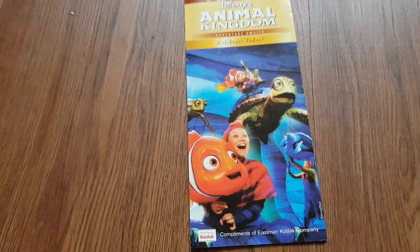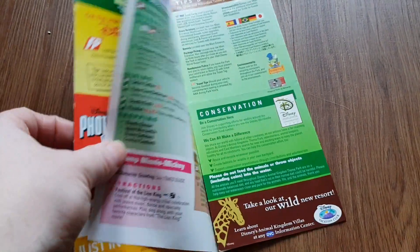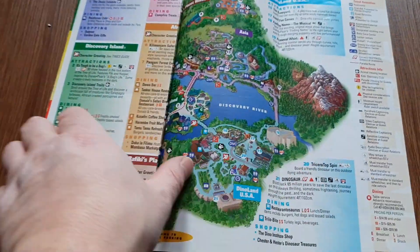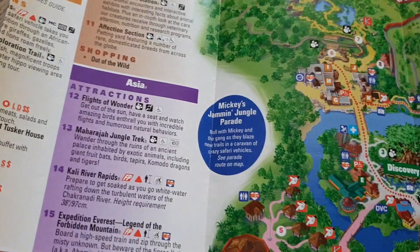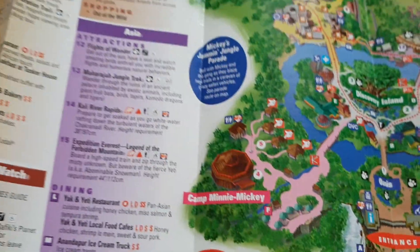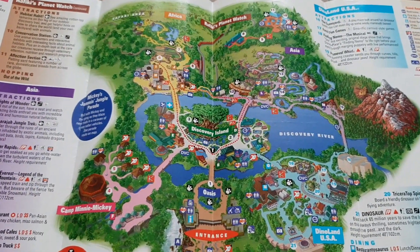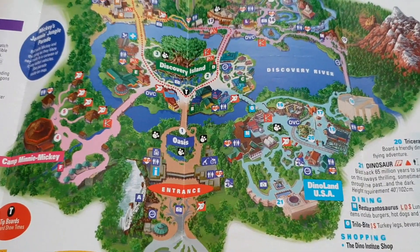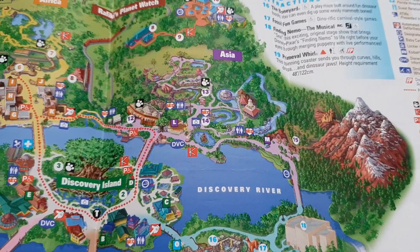Moving on from the Magic Kingdom to the Animal Kingdom of 2010. People used to regard this as a half-day park, but now it takes a half day just to queue for the Pandora stuff alone, making it a full-day park. Mickey's Jamming Jungle Parade used to occupy this whole area on the left-hand side, but all that has turned into the World of Pandora, which has really turned the whole park around.